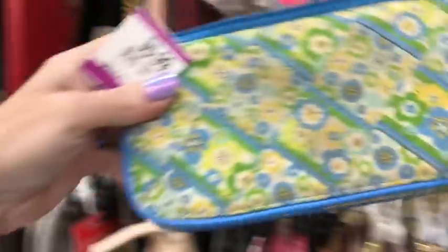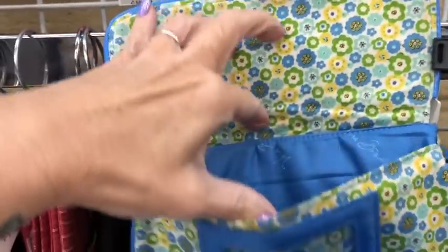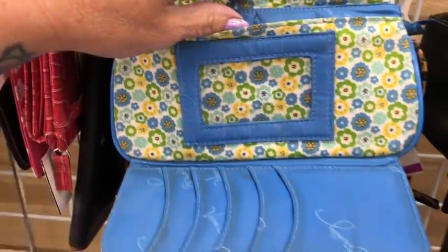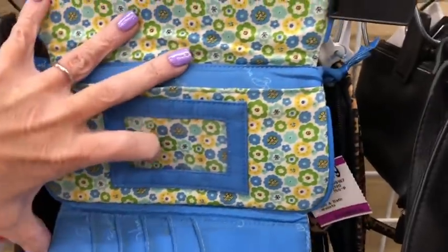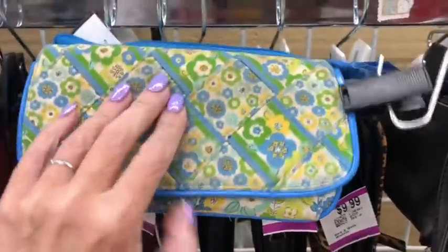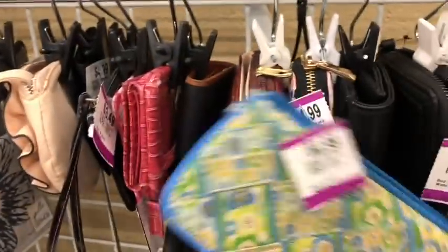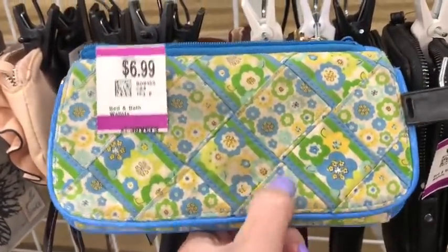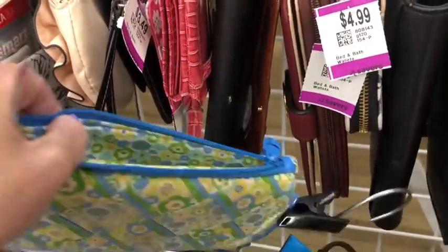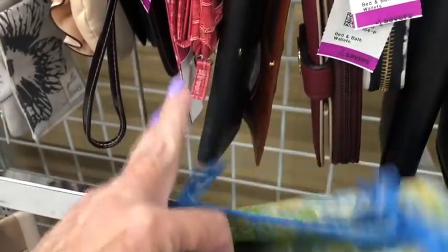I've never seen this style of Vera Bradley wallet before. That's cute — just toss it in the wash and it'll look like a million bucks. That's what's great about Vera Bradley — you can just throw it in a washing machine. Kind of like a little patch look. I'll pass — got a paper cut from the tag.